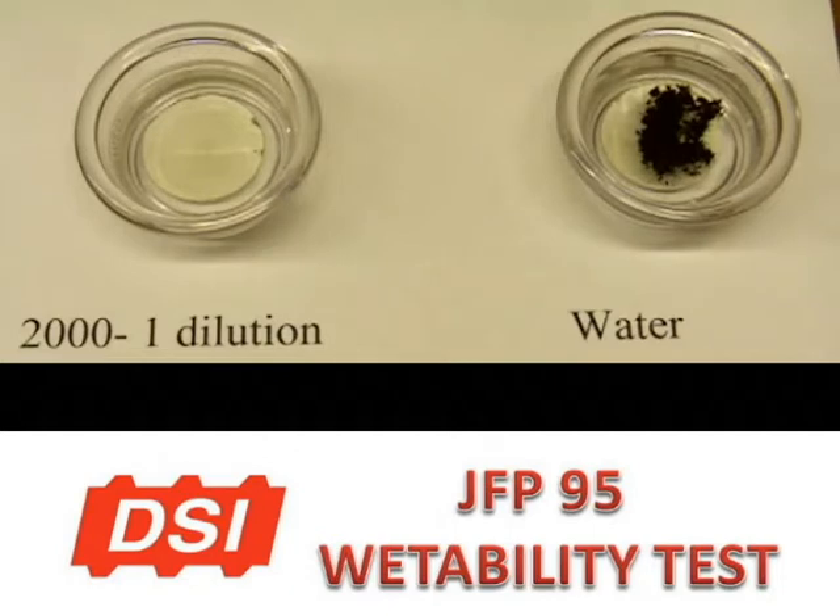The lower the surface tension, the better. JFP 95 Blue will lower mine water to about 26.5 to 29.5 dynes per centimeter. The coal sample will be wetted and will sink to the bottom of the solution in 1 to 2 seconds.